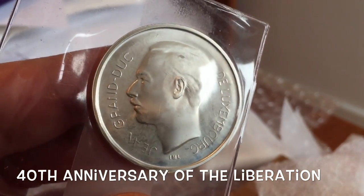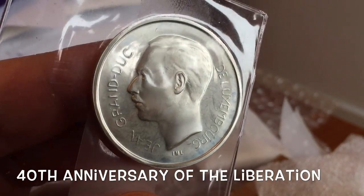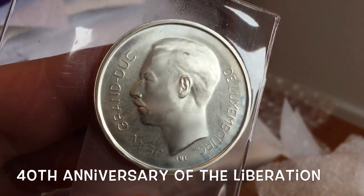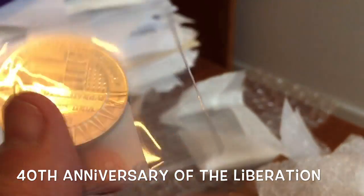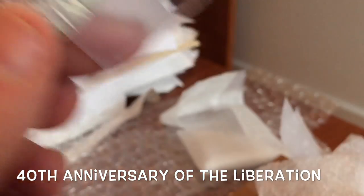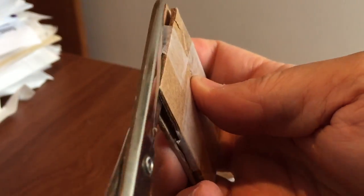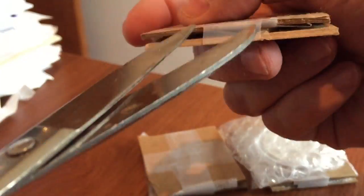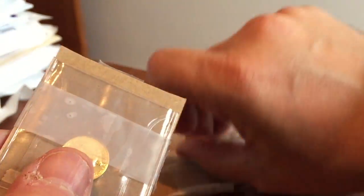Another portrait of the Grand Duke. This is really rather nice — it's in very good condition. Looks like an MS coin. Not quite sure what it's celebrating — maybe the anniversary of the formation of Luxembourg. Doing a little fast-forward magic to the next coin.